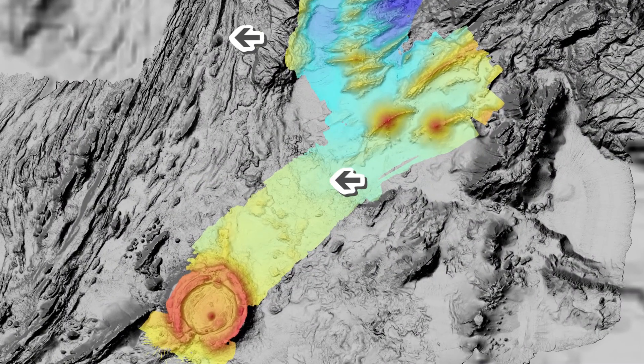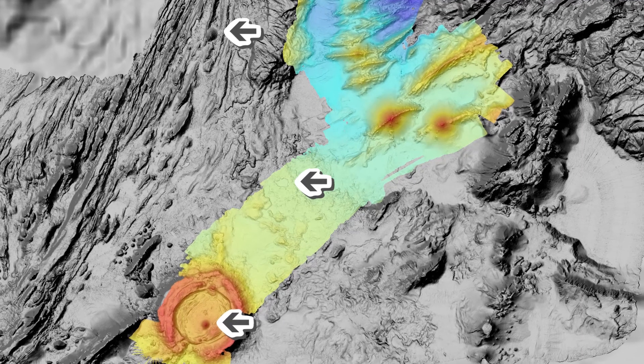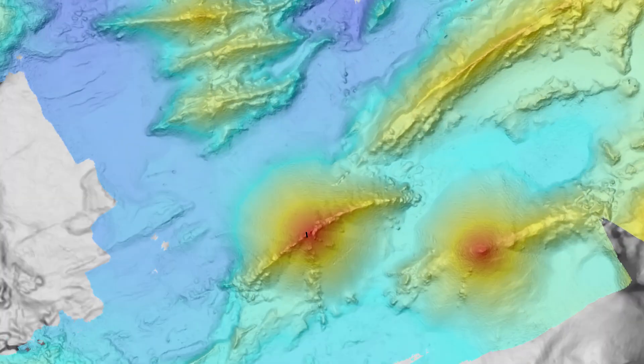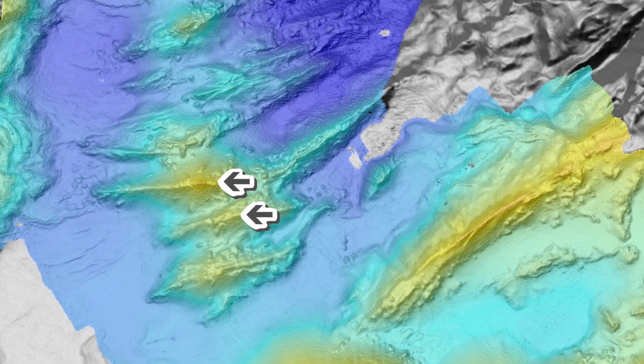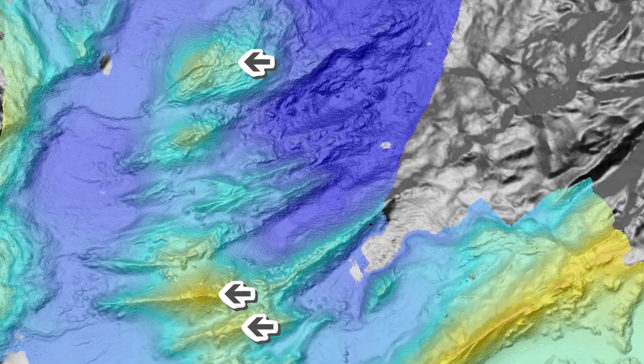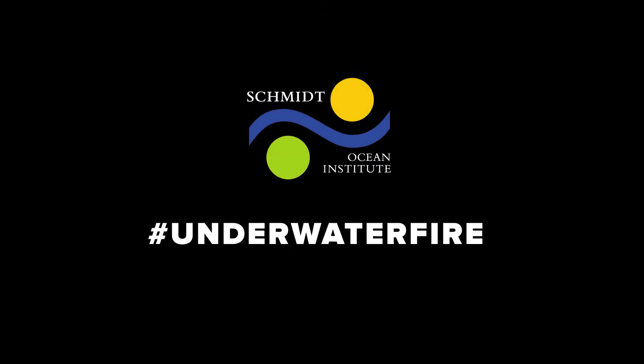On our underwater fire expedition's second half, we will send Sebastian to explore the depths of the Mata Volcanic Group on several deployments. The plans will vary depending on what we find, and we can barely wait. Volcanoes are amazing, and we are bound to discover things we never even suspected.